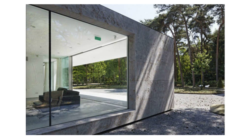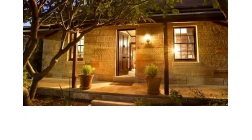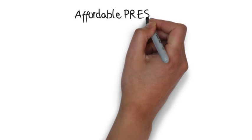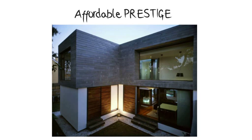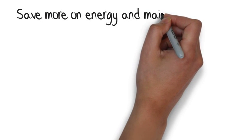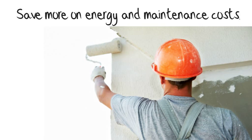EcoSmartstone can be used as a stunning exclusive finish on modern contemporary homes or equally at home on period style architecture. If you're looking at a prestige external finish that is affordable, energy saving and free of constant maintenance costs, EcoSmartstone is the one for you.